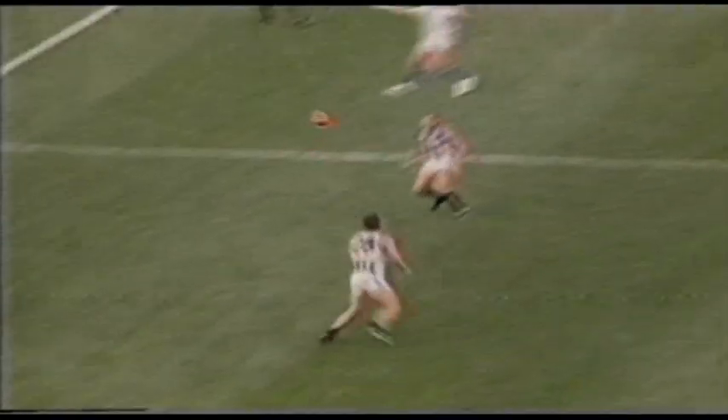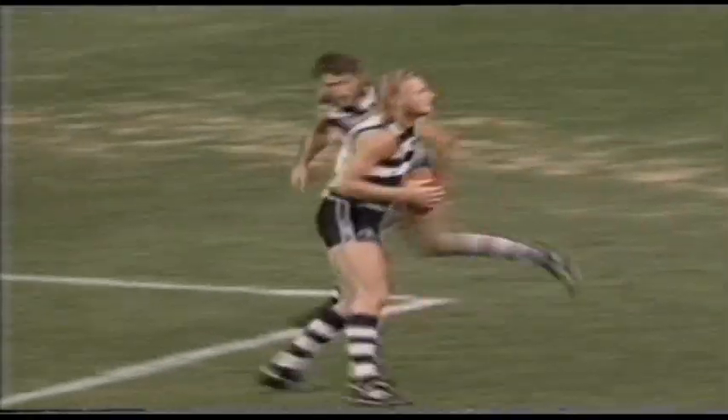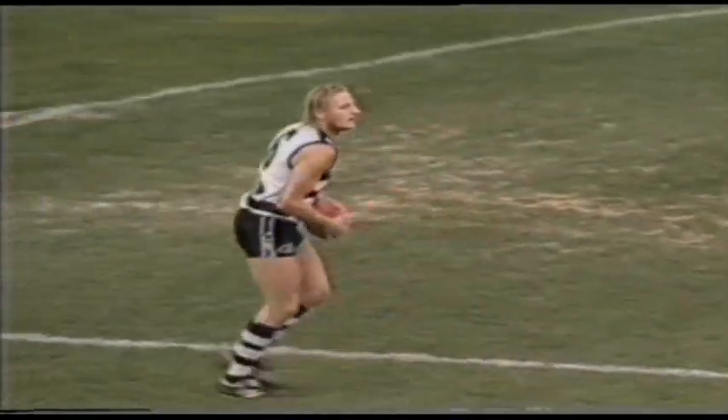Goes out wide, looks for Krasinski. Krasinski takes the mark, into Brown. Brown with a pop shot, long ball. Rock-a-court underneath, it won't be able to go. And Barnes sweeps it up like a good ruckman should. He's very athletic, that man there — Barnes, terrific lead.